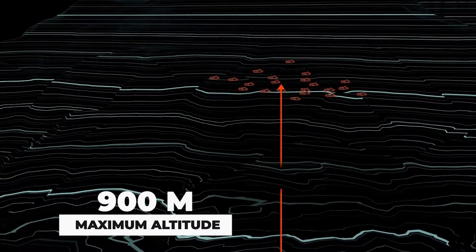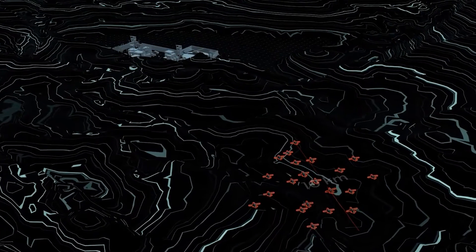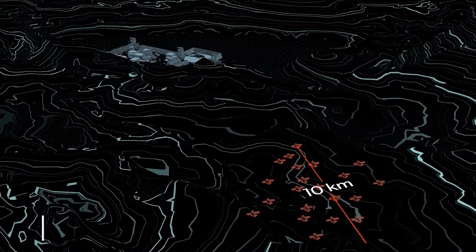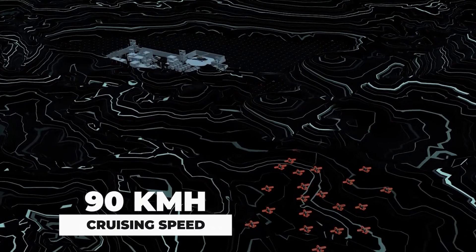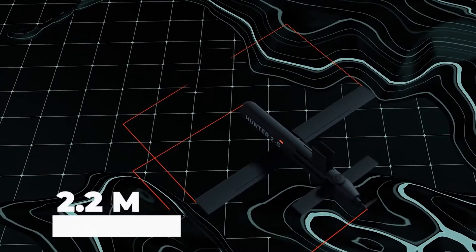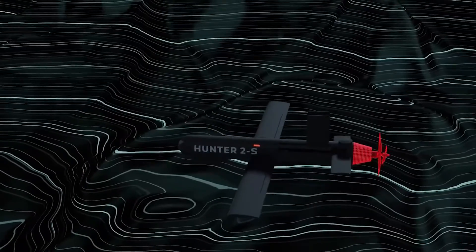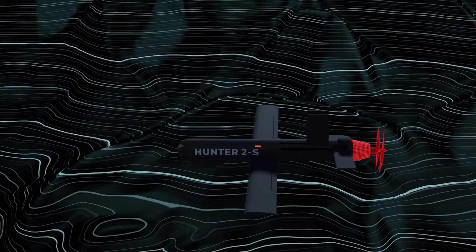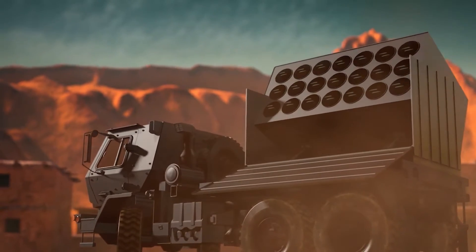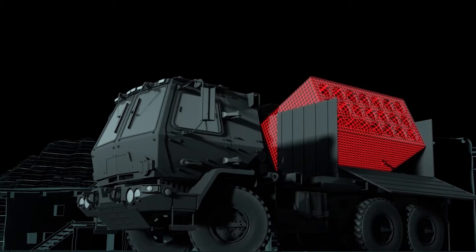The Hunter 2S can reach a maximum altitude of approximately 900 meters and is well suited for both reconnaissance and offensive missions. It operates at a cruising speed of 90 kilometers per hour with an endurance of 30 minutes. With a wingspan of 2.2 meters and a length of 1.5 meters, these drones are compact yet powerful, with electric engines ensuring efficient operation. A notable feature is its tube launcher, which can be mounted on the back of an armored or artillery vehicle.